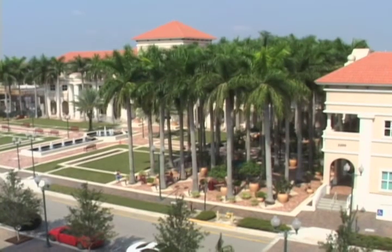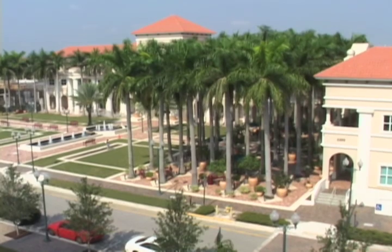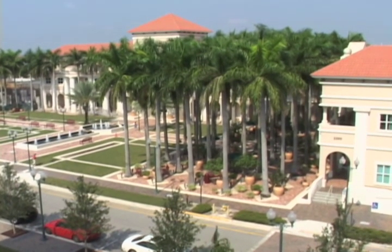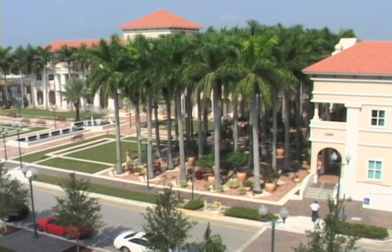The Miramar Center is designed as an idyllic traditional downtown with pedestrian-oriented streets, beautiful Mediterranean-style architecture, main street storefronts, and waterfront views as found in the best historic towns of Florida.